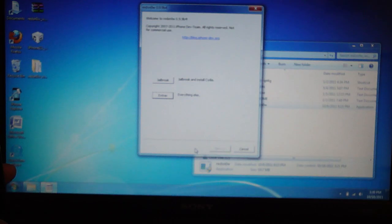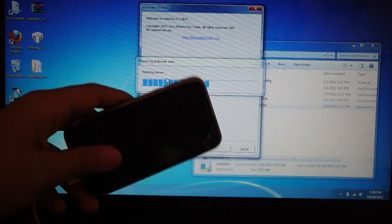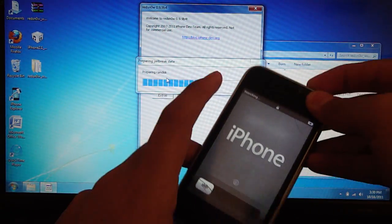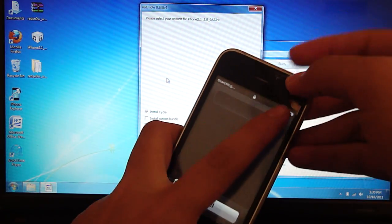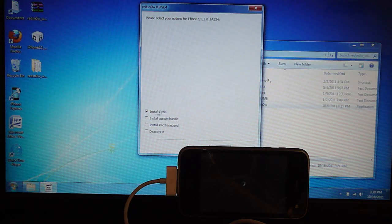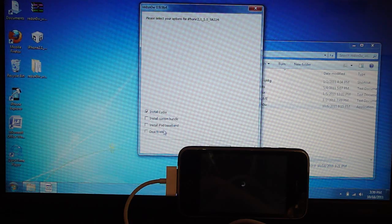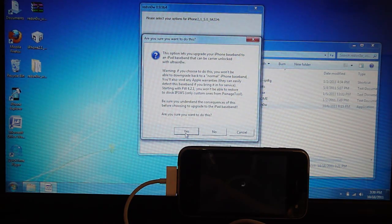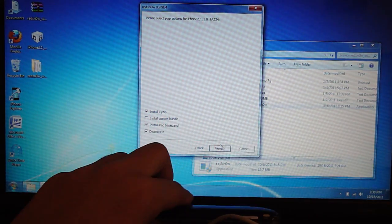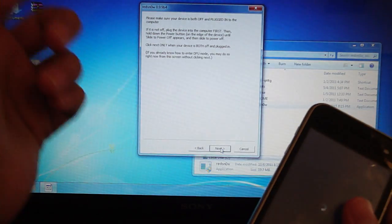Go back after that, then hit Jailbreak. You're going to power off your phone right now — it'll save some time, just power it off. You're going to see these options: check mark Install Cydia, Install iPad Baseband, then hit Yes and check mark Deactivate. Hit Next. Now wait for your device to power off — you need to power it off right now.